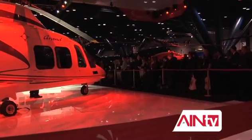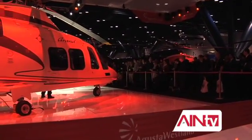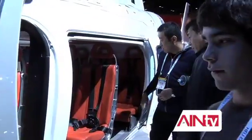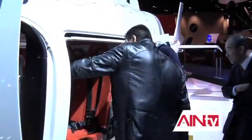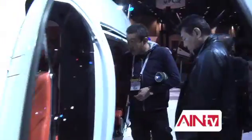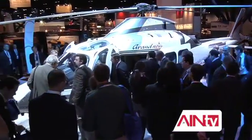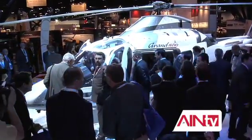Check out the latest member of the distinguished A109 family of helicopters. Most of the improvements promised by the Grand New light twin can be found in the cockpit, with a more advanced set of avionics to improve operational flexibility and safety. AIN-TV's Charles Alcock asked Augusta Westland to highlight the differences.